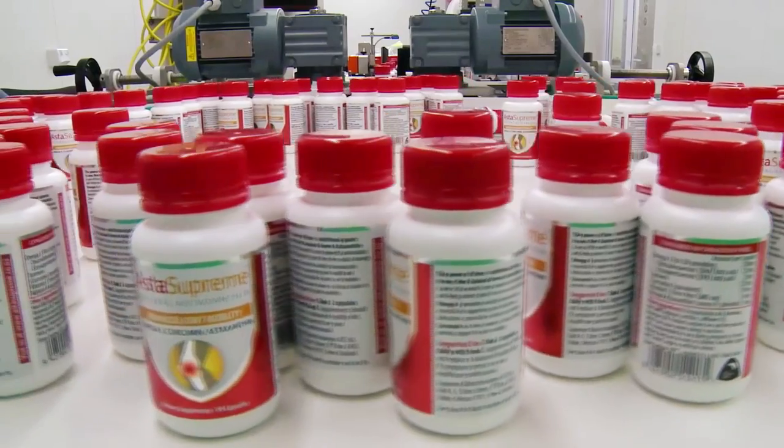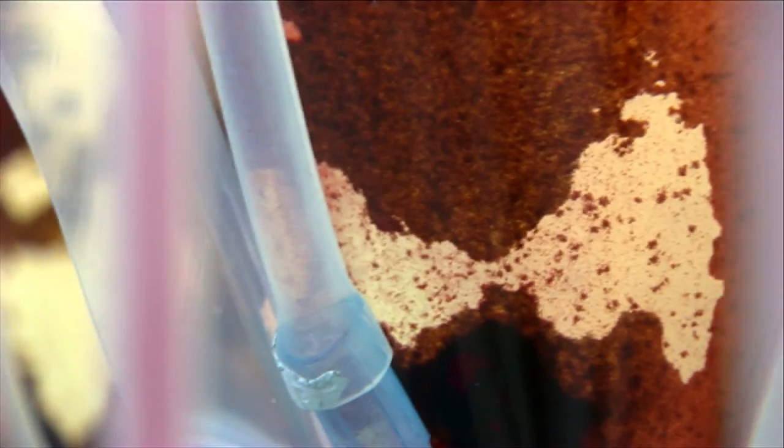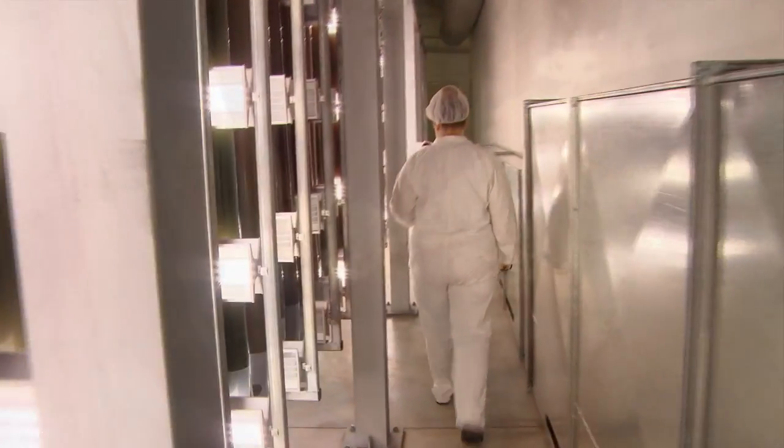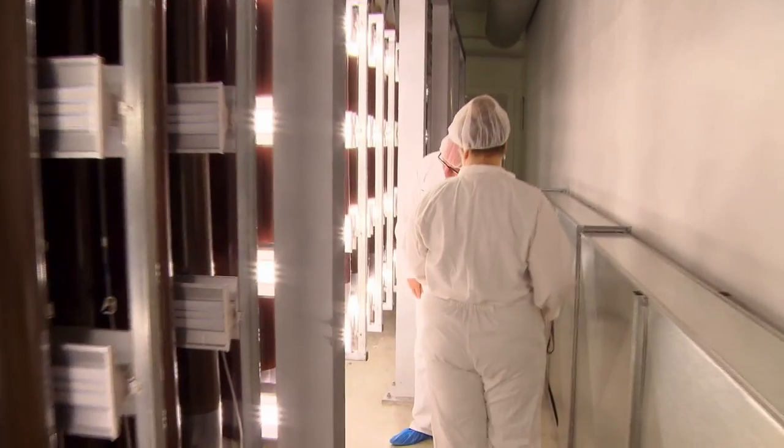There's huge demand — we could sell 20 to 30 times as much of the raw material that we produce. What we've done is added extra capacity; we've raised money and we've now got close to 5,000 bags running between two rooms at any one time.